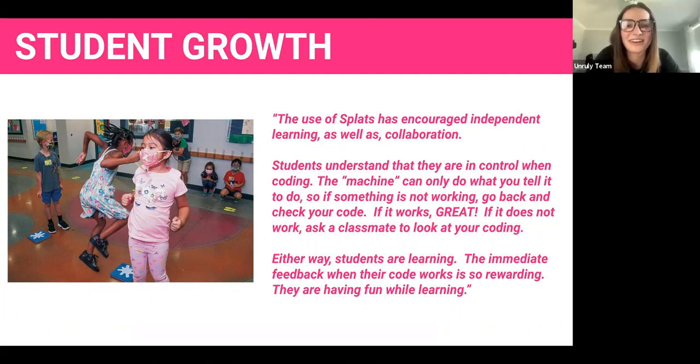Learning those social-emotional learning skills along the way is really valuable too — you're working with classmates whether virtually or in person, sharing ideas, and using each student's own specific strengths to create those games. It's great to see those skills developing alongside the coding skills.